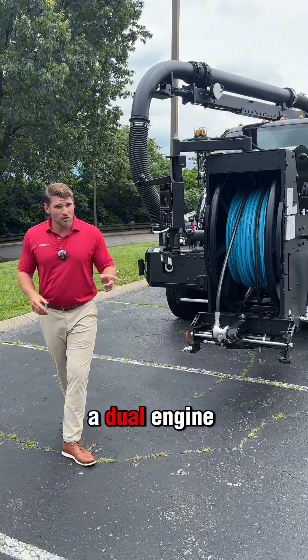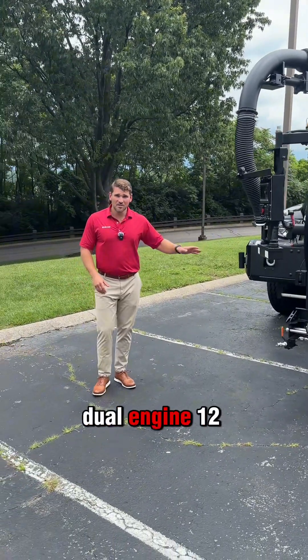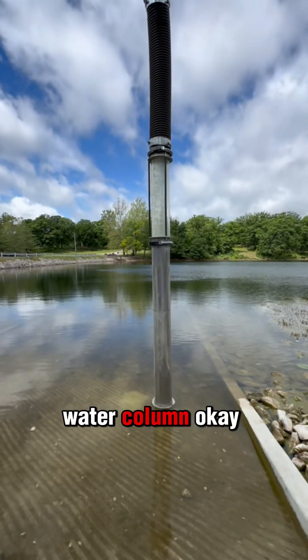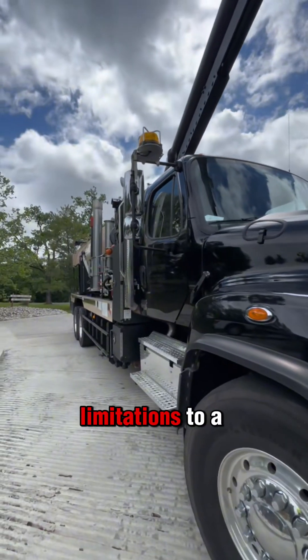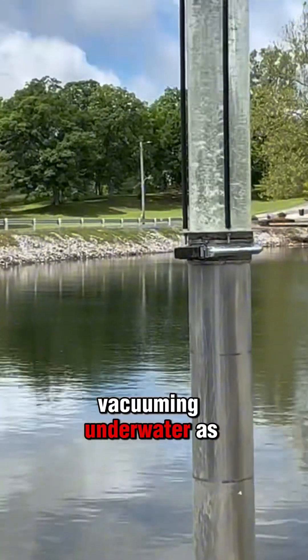It's a dual-engine truck and it also has a fan vacuum system, so it's a dual-engine 12-yard fan. This fan will vacuum underwater and pull a straight water column — it will completely vacuum underwater. There are limitations to a fan just like there are limitations to a PD blower, but there's not as big of a difference vacuuming underwater as you'd think.